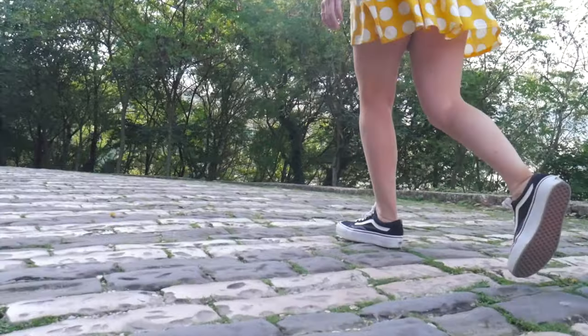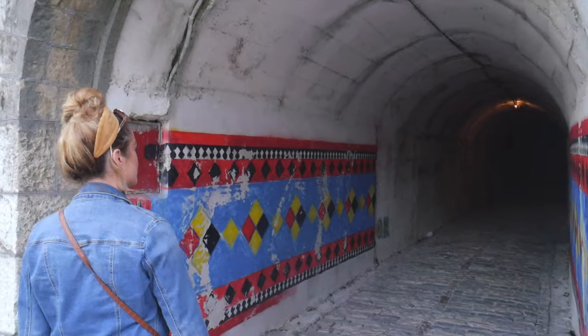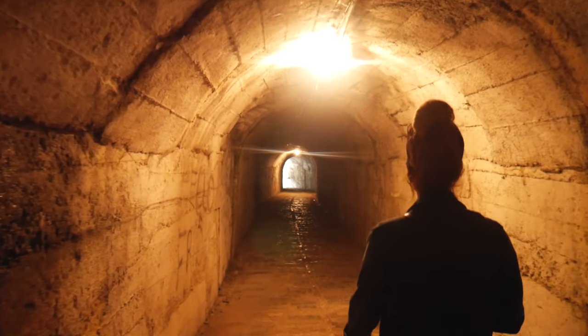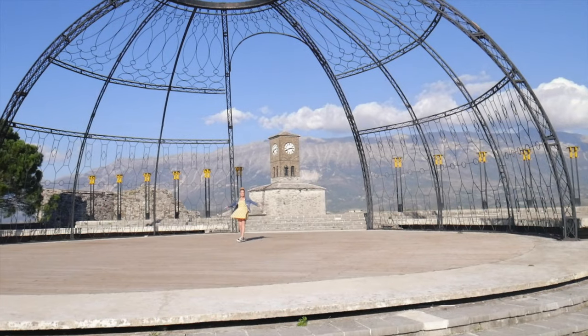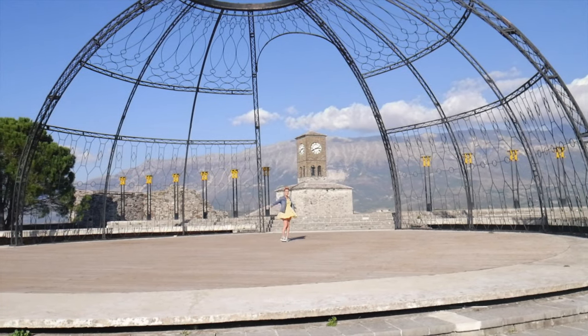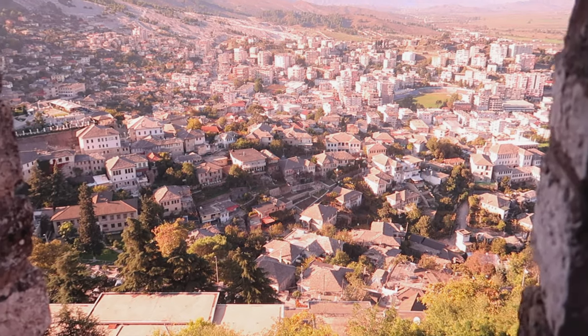Good morning from the cobbled streets of Gjirokastra. We are on our way to see the main attraction in this town, the castle of Gjirokastra. The town is overlooked by this huge castle that sits high up upon the hill, and that's where we're going to start our day.